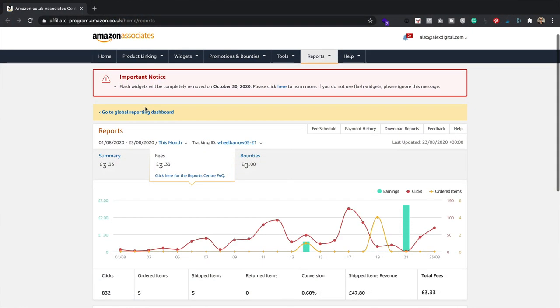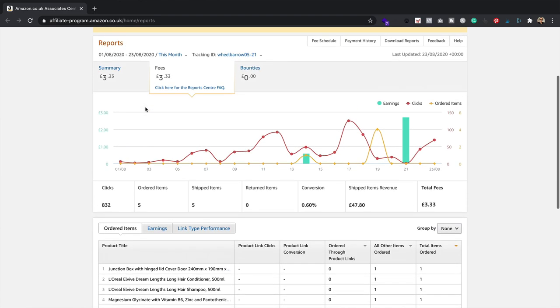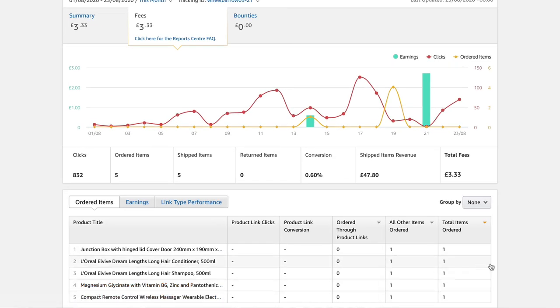The last thing I want to share is the Amazon sales. I'm pleased to say the site has generated a few orders. A total of £3.33 in Amazon fees. If we look at the products ordered, unfortunately there aren't any wheelbarrows in there — I think it's just one of those random sales, possibly from someone who watches me on YouTube, went over to the site, and then went off to Amazon and purchased something. A sale's a sale, but I'm not really gonna count it just yet until we actually sell a wheelbarrow.